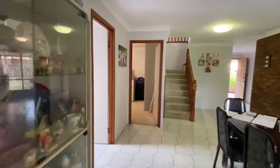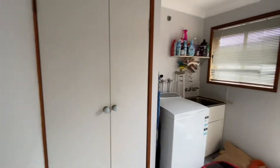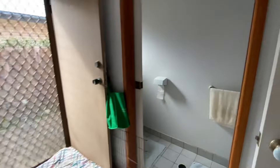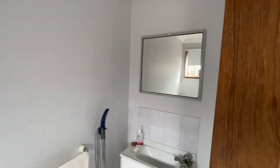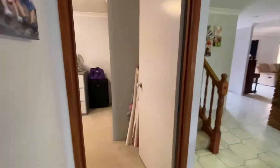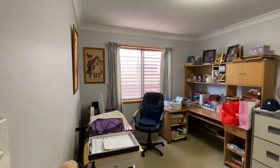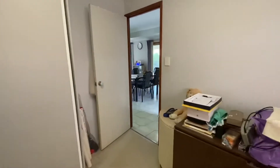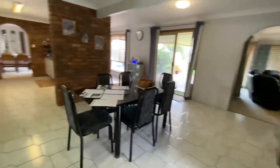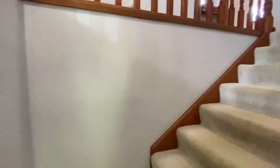Coming back through on the left hand side we have the laundry — a traditional sort of laundry area — and we also have a toilet and vanity there for you. Coming around, they're using this as a study but it is definitely a fifth bedroom option because you do have the wardrobe on here as well. Depending on your needs, there's a toilet on the other side and you could quite easily convert that into a full working bathroom.